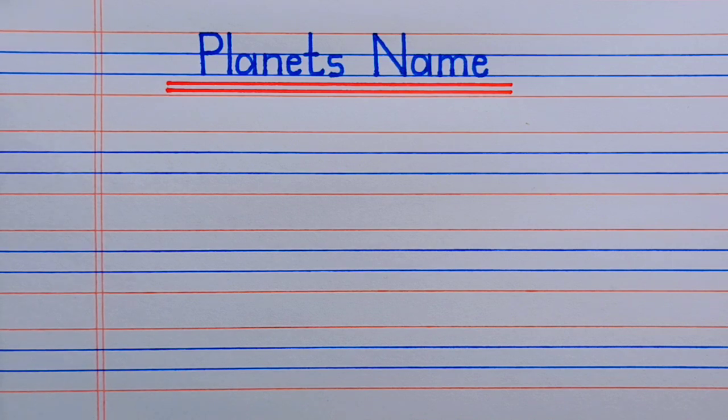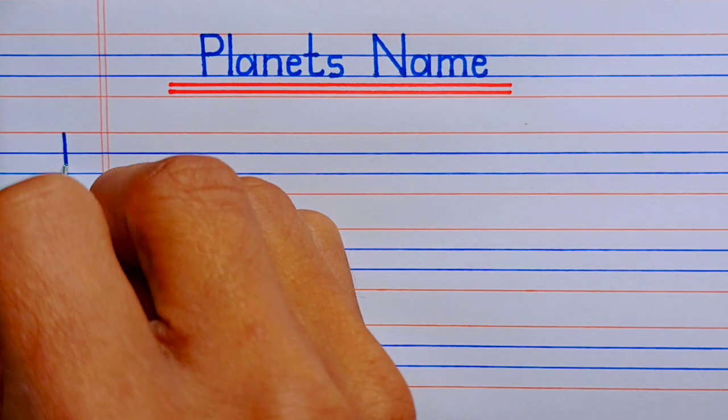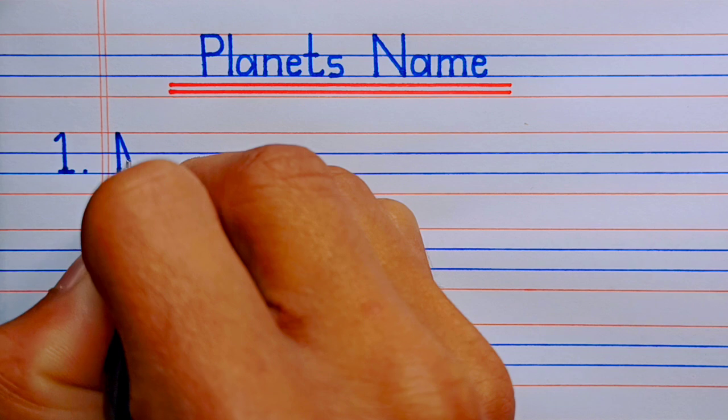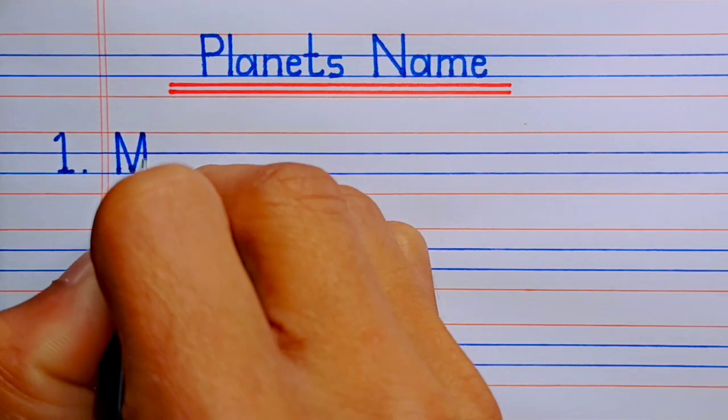Hello friends, welcome to my channel. Today we are going to learn and write planet's names in English. So, first number one,